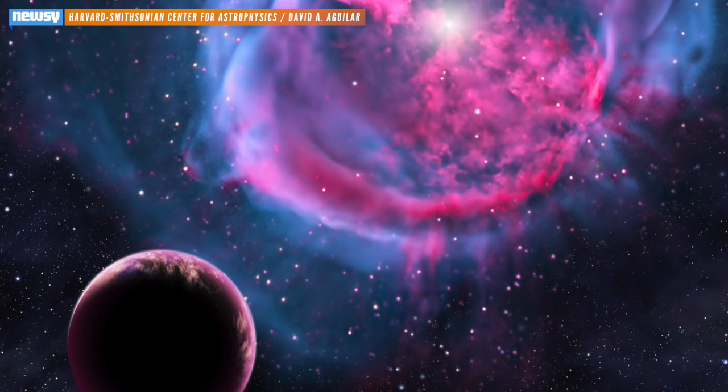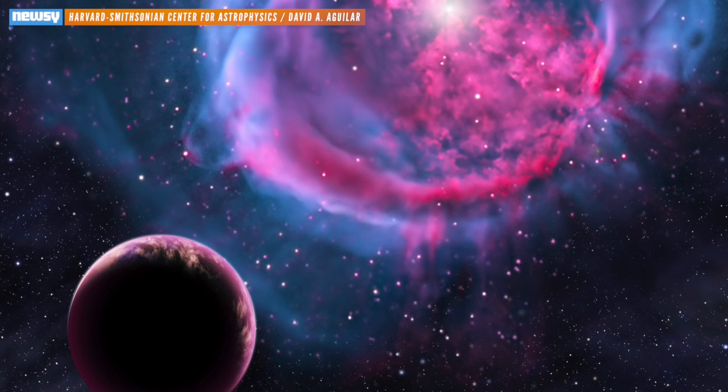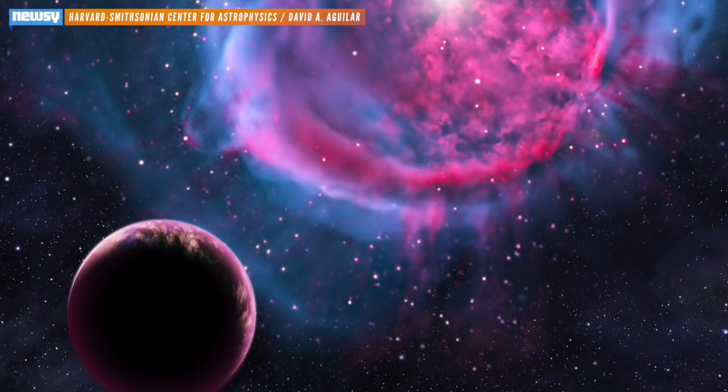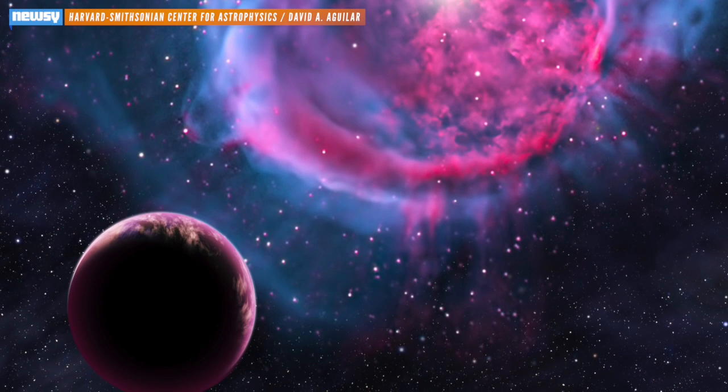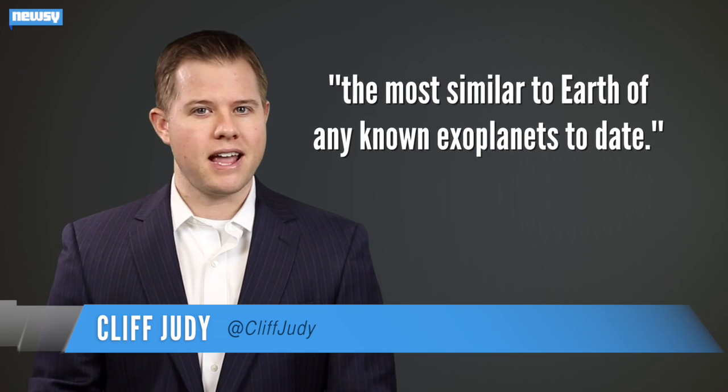This planet, spotted by the Kepler spacecraft, might be one of the most Earth-like planets ever found by NASA. The space agency announced eight newly found planets in habitable zones where liquid water could exist on the planet's surface, two of those being the most similar to Earth of any known exoplanets to date.